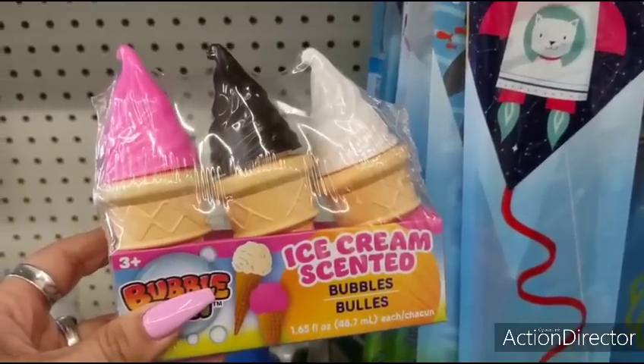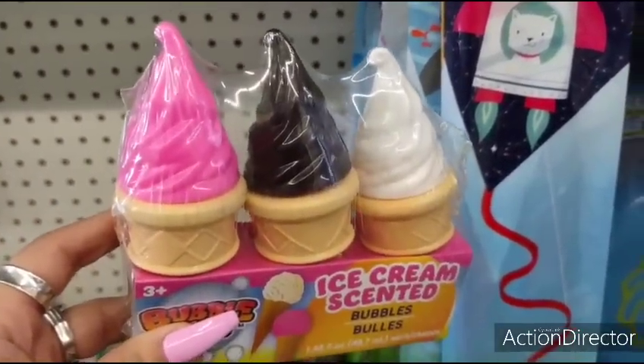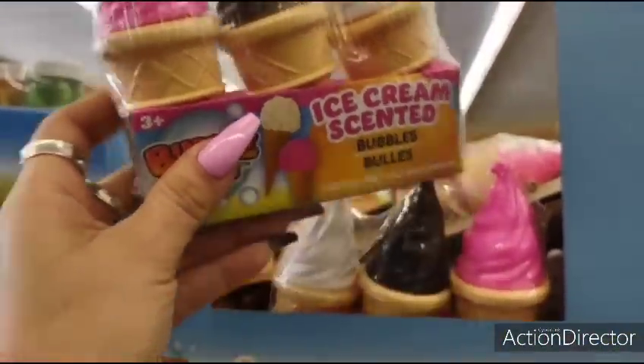This is a really good deal right here — they're scented ice cream scented bubbles. Strawberry, chocolate, and vanilla. How cute is that for summertime? And three for a dollar.